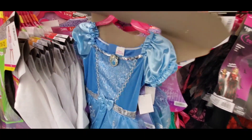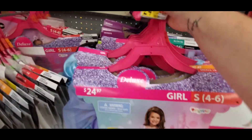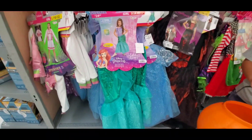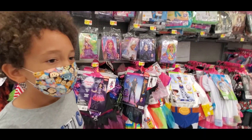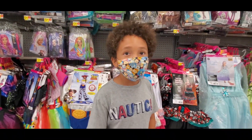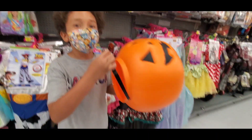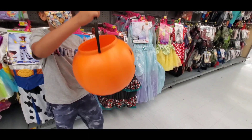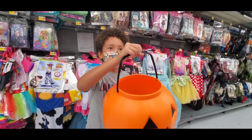If you need a Ariel dress you can check my website. The ones I have on my website are excellent Disney Parks quality. I know it's a bad plug but I'm just putting it out there.